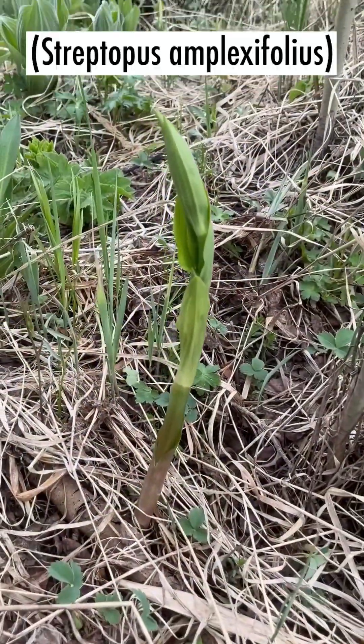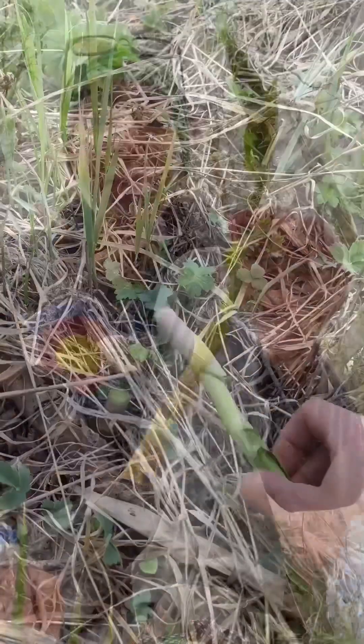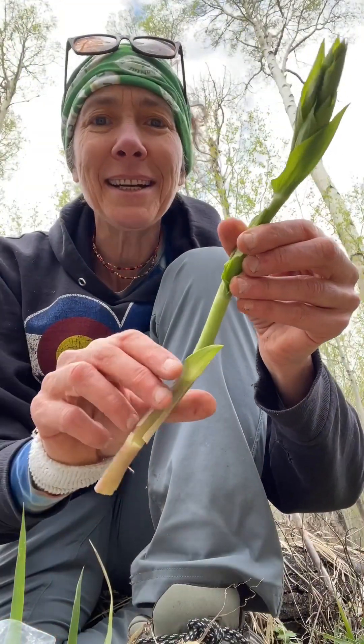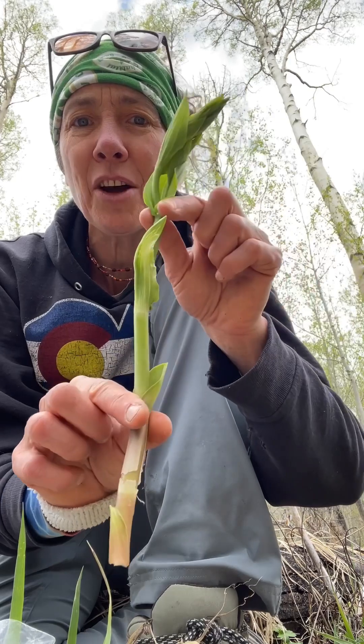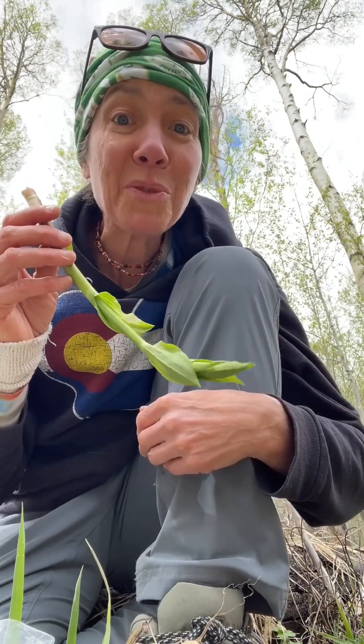I often see false hellebore when I'm in twisted stalk country. Twisted stalk is an edible plant. It has pleated leaves also but it's a lot longer and skinnier in the shoot form. It's one of my favorites.